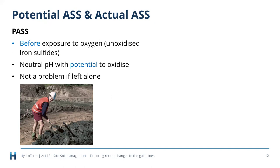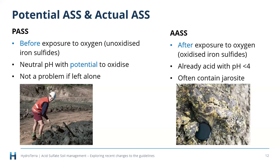Once exposed to oxygen, they start that oxidation process and become actual acid sulfate soils — the pH drops below four. They often contain a yellow mineral called jarosite, which is a good indicator of actual acid sulfate soils as it forms at around pH 3.7. The overall oxidation reaction is: pyrite + oxygen + water produces iron and sulfuric acid. That acid also mobilizes aluminium and other metals, creating a toxic brew that can cause water quality issues, environmental damage, infrastructure problems, and human health concerns.